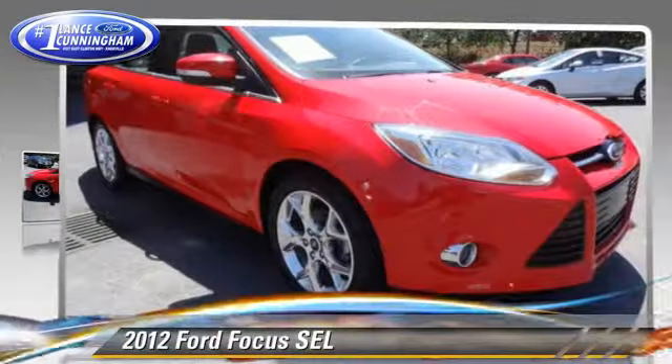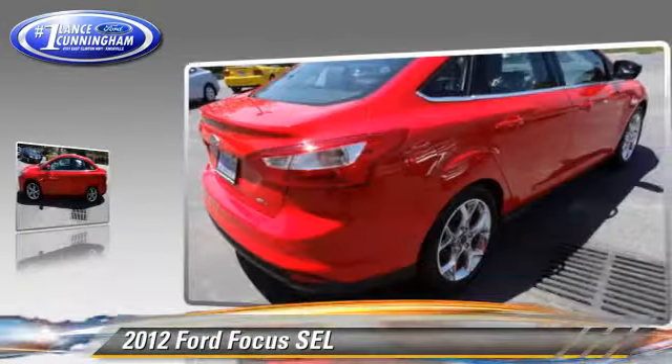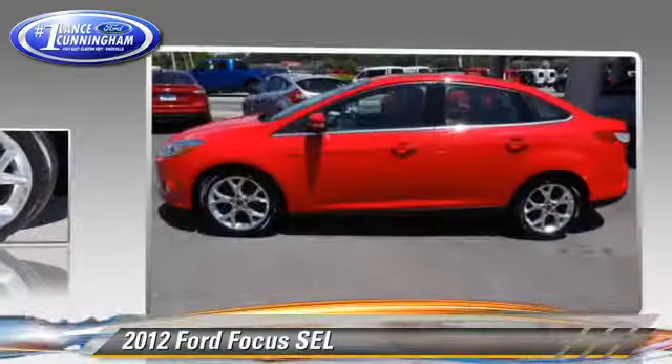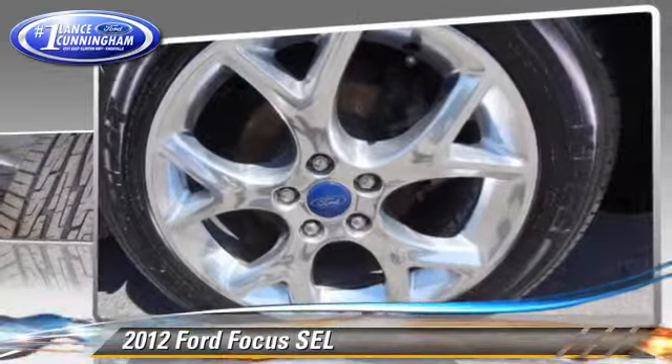The 2012 Ford Focus SEL, powered by a 2.0-liter 4-cylinder engine with a 6-speed automatic transmission. This vehicle, with fewer than 70,000 miles on the odometer, is well-equipped. This Ford features dual front airbags, power steering, and alloy wheels.